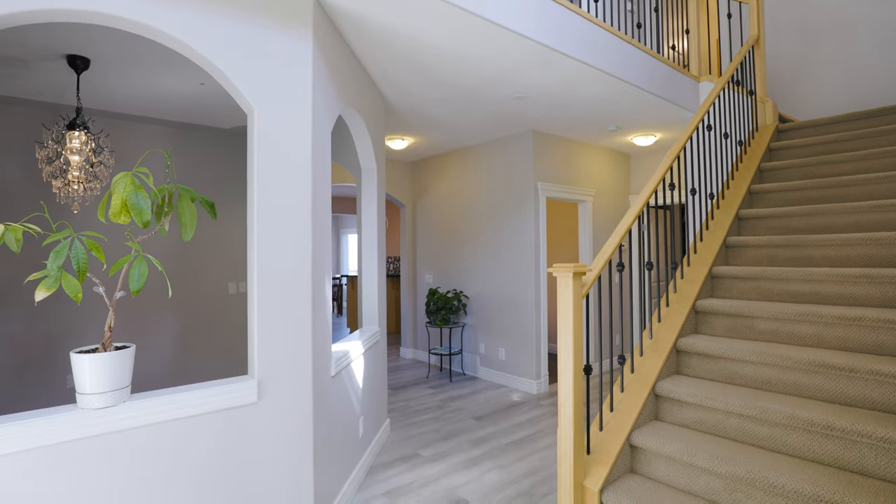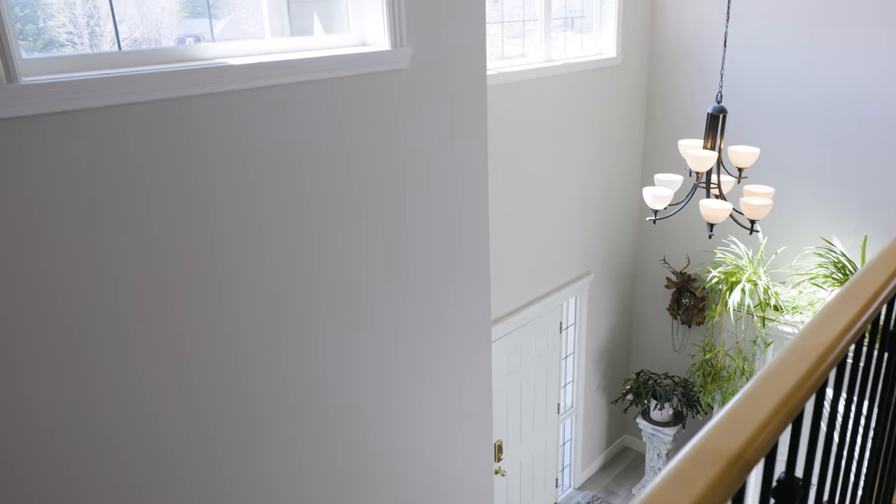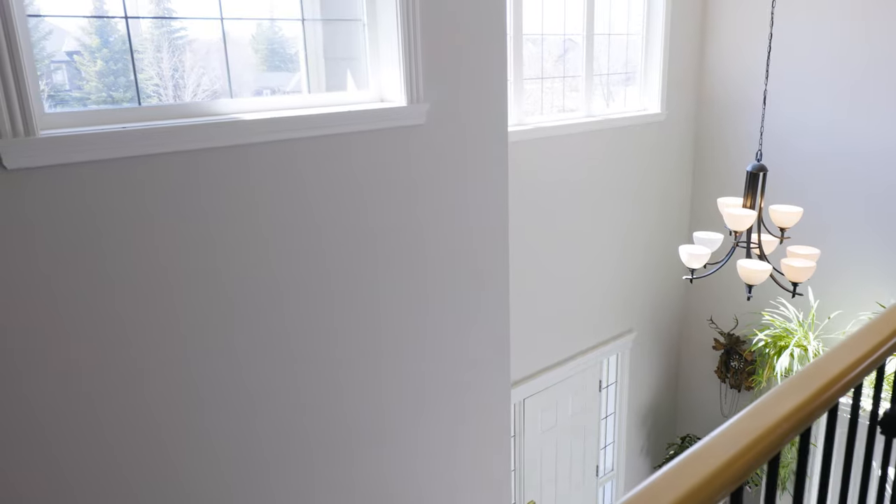As you walk into the home, you will be impressed by the south-facing foyer with high ceilings and a beautiful staircase with wrought iron details.